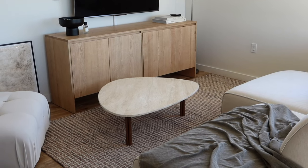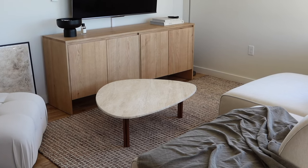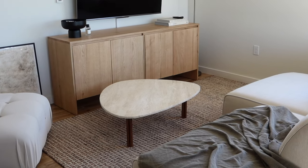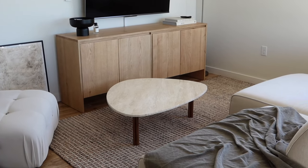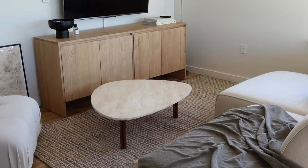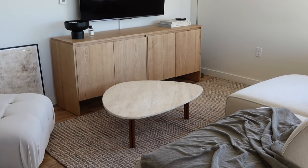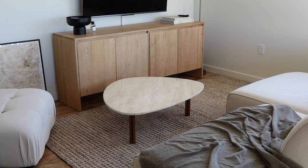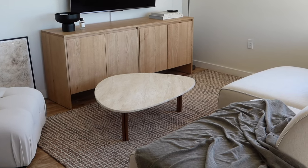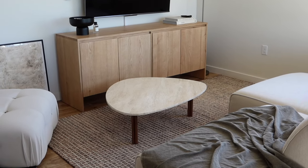One of the key things I wanted to introduce into this space was more curvature with furniture pieces. A lot of things are really angular — the couch, the media unit — so in this living room I really tried to play up different shapes. That brings me to our new coffee table. I love this coffee table — the travertine top with the walnut leg. I really like how it brings in two different styles: the unfinished natural travertine on top and the darker warm walnut finish on the legs.